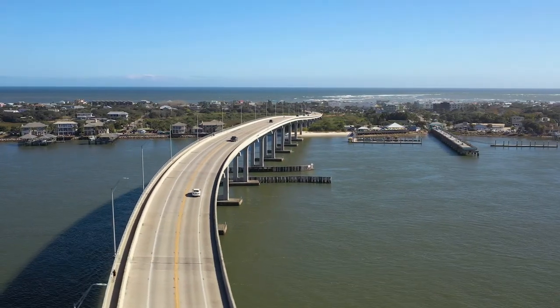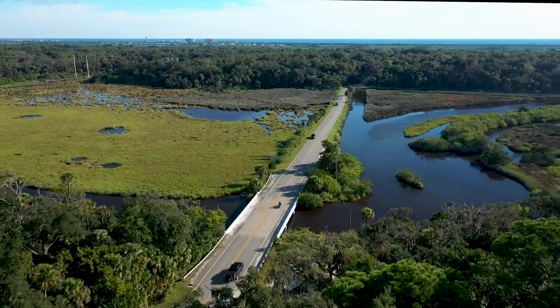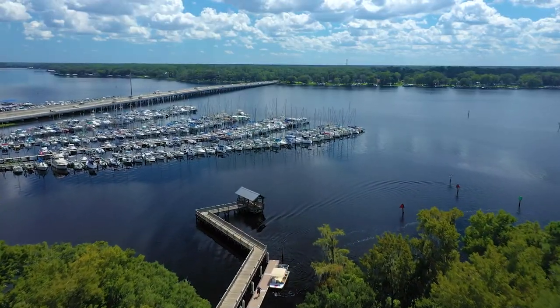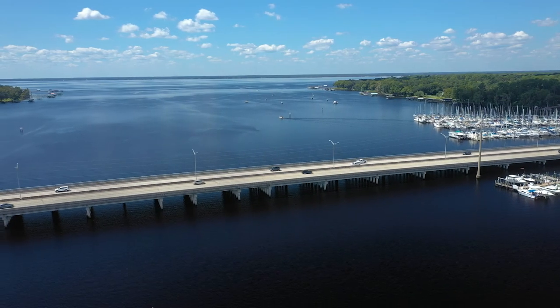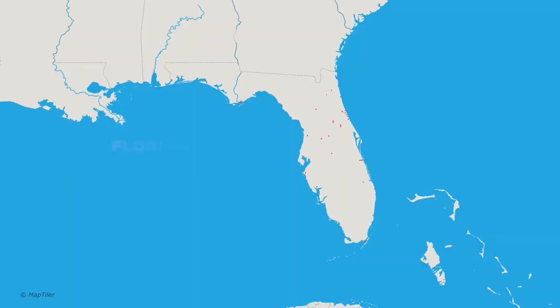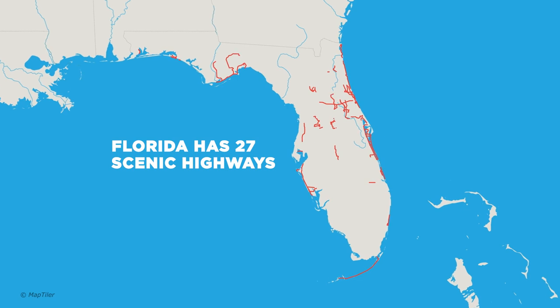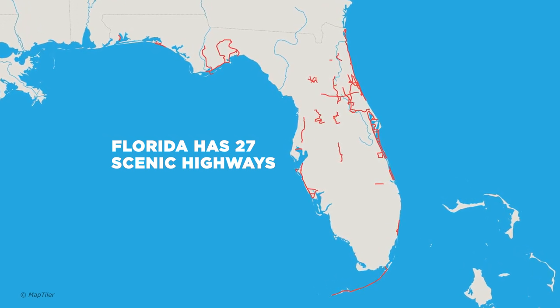The Florida Department of Transportation developed the Florida Scenic Highways program to preserve, maintain, protect, and enhance these intrinsic resources in our state. Each of the 27 designated byways in Florida is driven by local communities at a grassroots level.